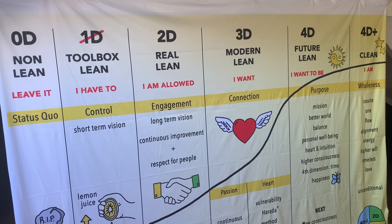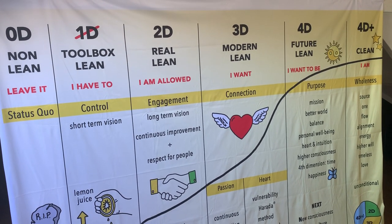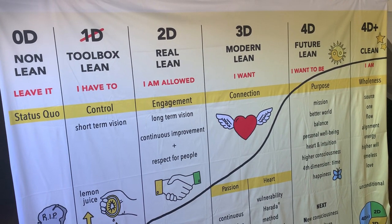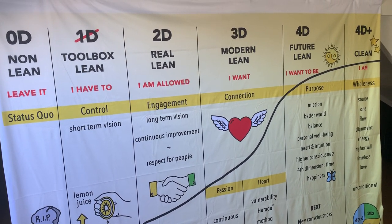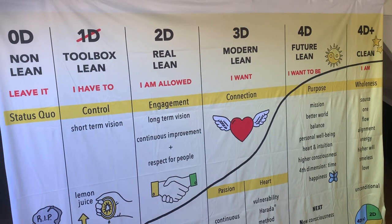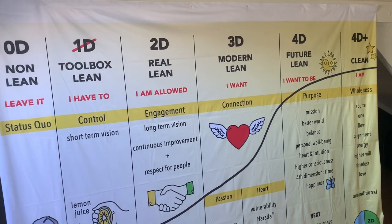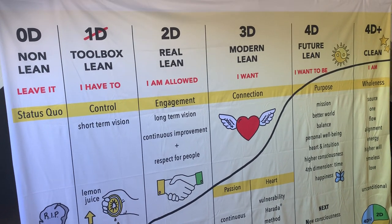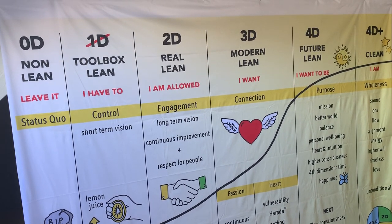I am Jim Lippens. I'm in front of the new 4D banner. Now in fact it's a model summarizing what is going on right now. I'm sure you will recognize yourself in this model as an individual, but you also can look at it as a company.